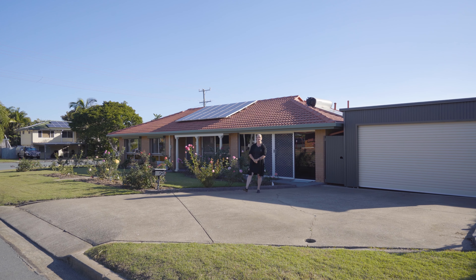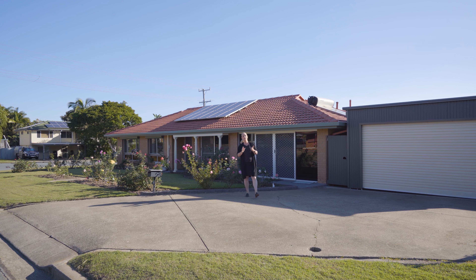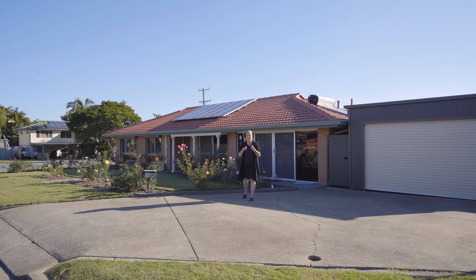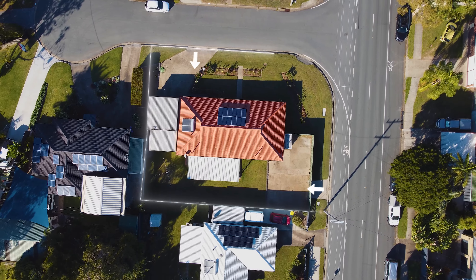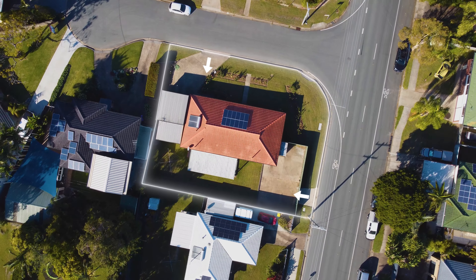Hi, welcome to 7 Raintree Street here in Alexandra Hills. It's not the thorn amongst the roses — that'd be me. You've got side access, so access off Bluebell Street, access off Raintree Street.